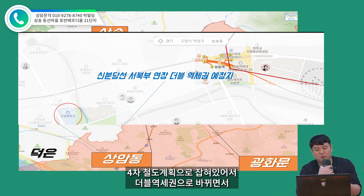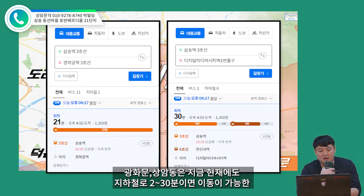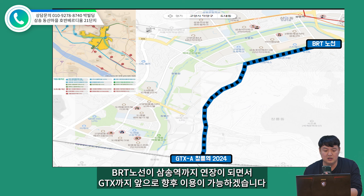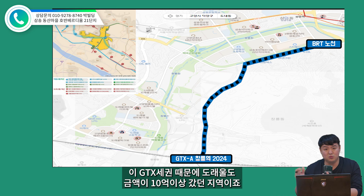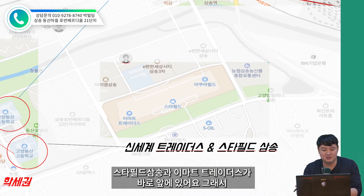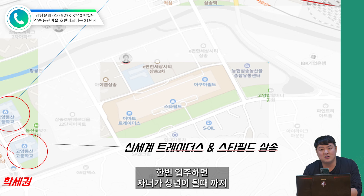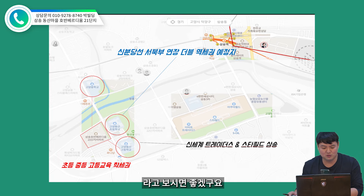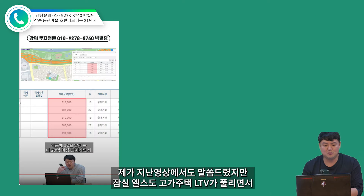삼성지구는 서울의 역세권으로 서울 생활권인 고양시 덕양구에 소재하고 있는데, 도래울이나 향동 덕은지구는 추후에 대중교통 노선이 들어와야 하지만, 삼성 같은 경우에는 기존 3호선 그리고 신분당선 서부권 연장이 4차 철도 계획으로 잡혀 있어서 더블 역세권으로 바뀌면서 광화문, 상암동은 지금도 지하철로 2~30분이면 이동 가능한 서울 생활권입니다. 창릉지구의 GTX A노선이 확장되고, BRT 노선이 삼성역까지 연장되면서 GTX까지 향후 이용이 가능하겠습니다. 이 GTX 세권 때문에 창릉도 금액이 10억 이상 갔던 지역이죠.